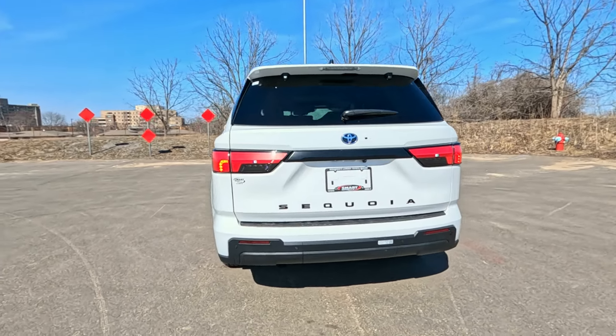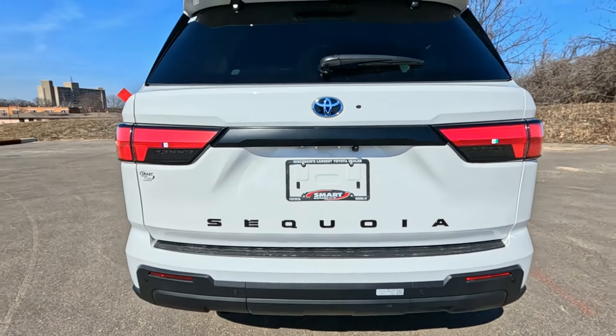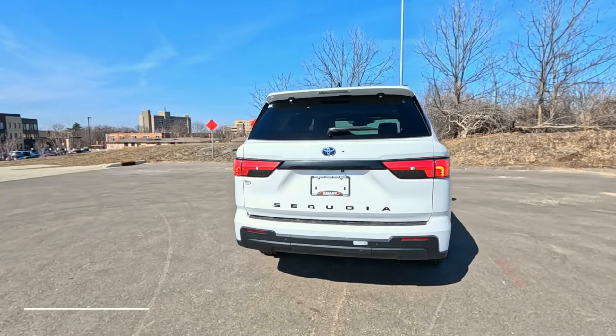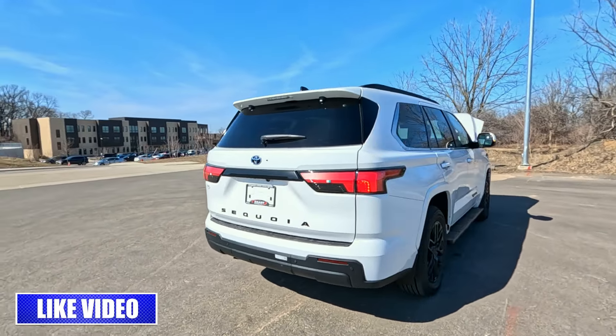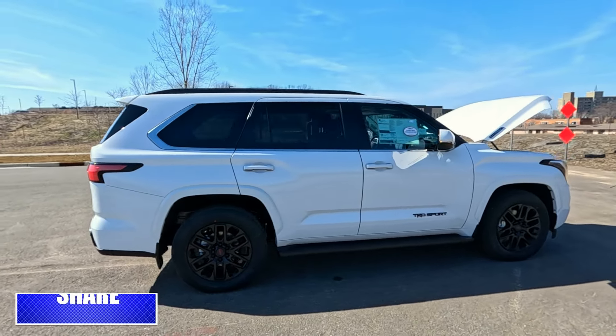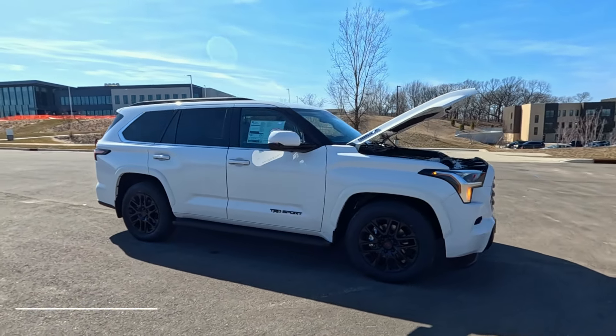The 2024 Sequoia is still available here as of March 11, 2024 — I'm surprised it's still here. If you like this video and this vehicle, don't sit on it. Give us a call right away at SmartToyota in Madison. This one is available for sale with immediate delivery. If you like the video, hit that thumbs up. This is Tony talking car biz — thanks for watching.